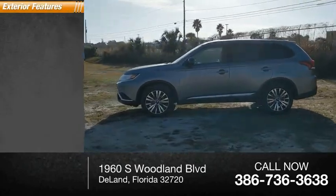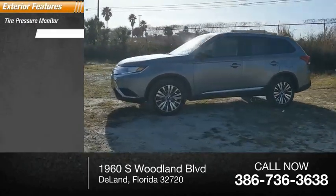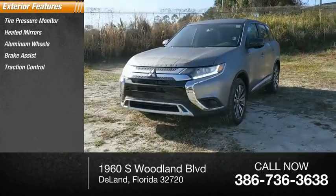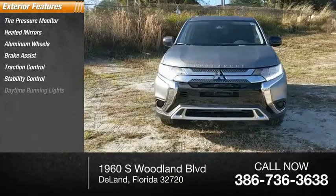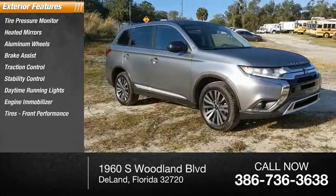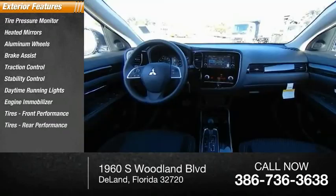Here are some of this vehicle's great options: tire pressure monitor, heated mirrors, aluminum wheels, brake assist, traction control, stability control, daytime running lights, engine immobilizer, and front and rear performance tires.